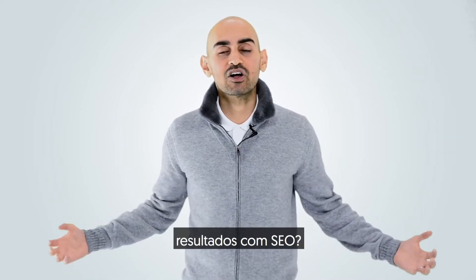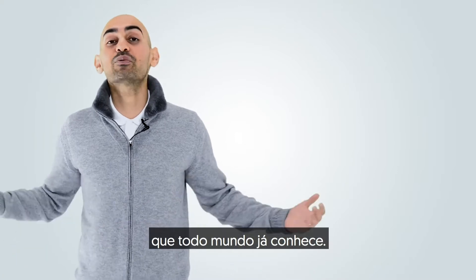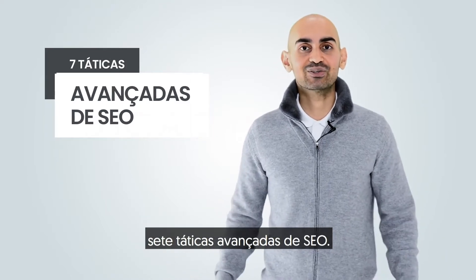Are you finding that you're not getting any results with SEO? Well, that's because you're using a lot of tactics that everyone else already knows about. Hey everyone, I'm Neil Patel, and today I'm going to share with you seven advanced SEO tactics.